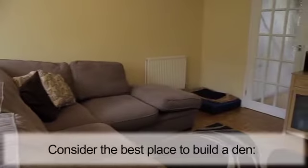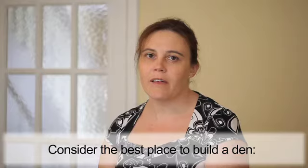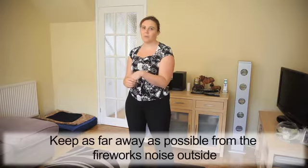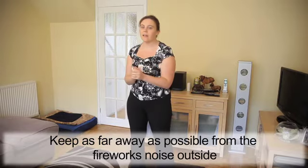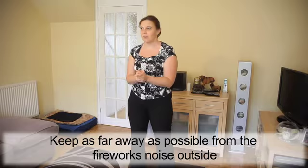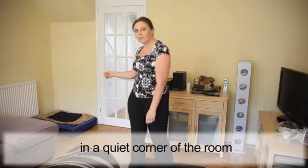So if we look at this room to see where the best place is to build a den, we need to think about where the fireworks are going to be happening, and that's outside. So we need to be as far away as possible from the windows to outside, and make it in a nice quiet corner of the room. And in this room, the best place is over in this corner here.